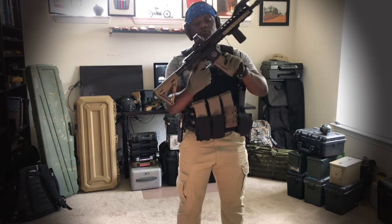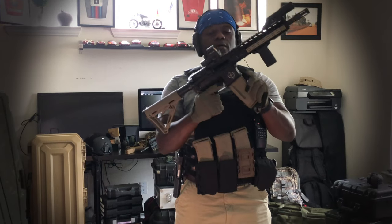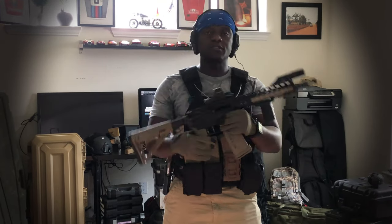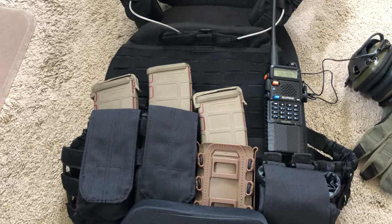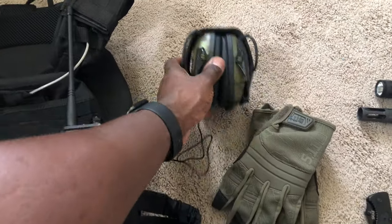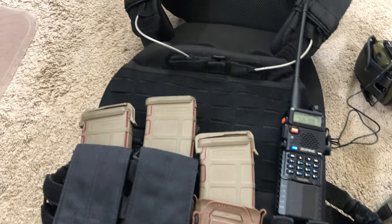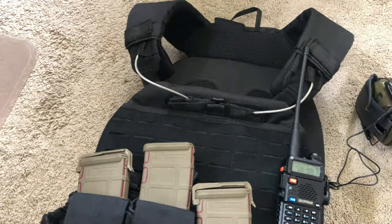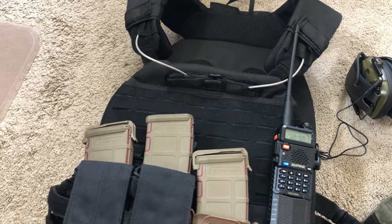Call of Duty Modern Warfare Real Life Loadout Number 7 — this is one of my favorite loadouts. I'm going to add a little bit to the video and kind of show you real quick the setup, a closeup of my body and a little bit more detail. So let's start with the plate carrier.